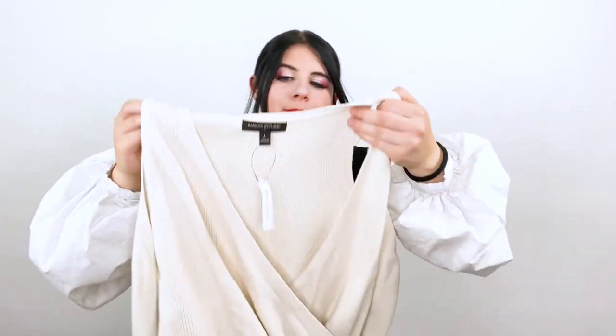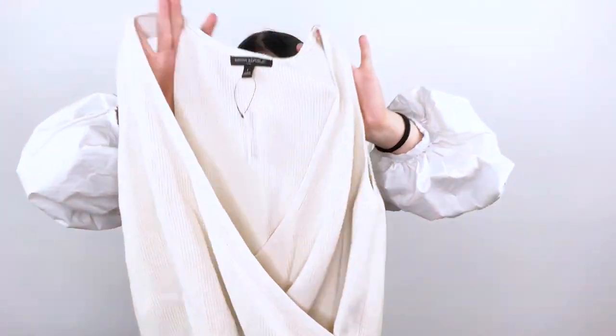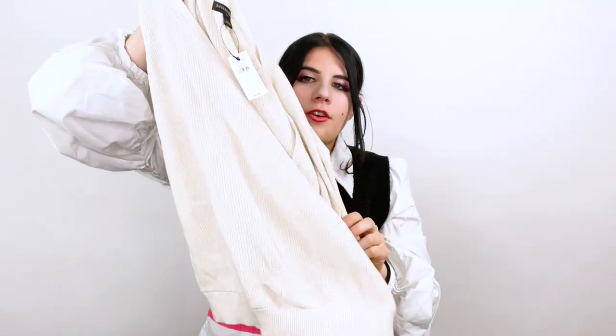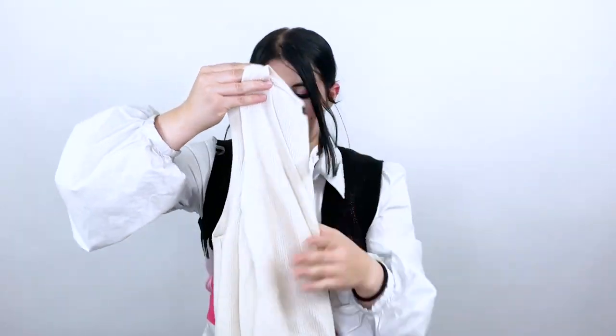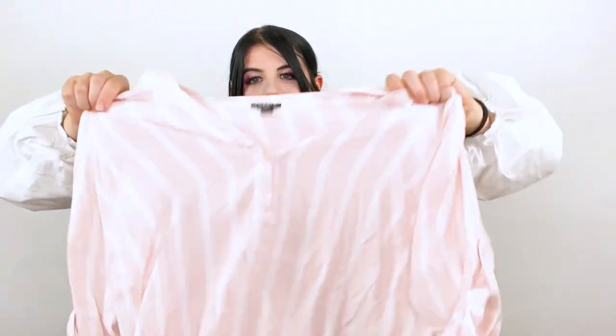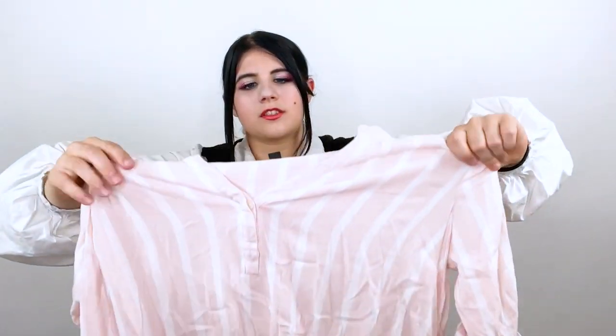Next is this Banana Republic item. I don't normally pick up Banana Republic, but this was new with tag, so I thought I could consign it too. It's just a little cream color sweater vest. Then I found this Torrid top. Torrid has actually been doing really well for me lately. It's pink and light striped and it's called the Harper top. It's a size one, so 1X.